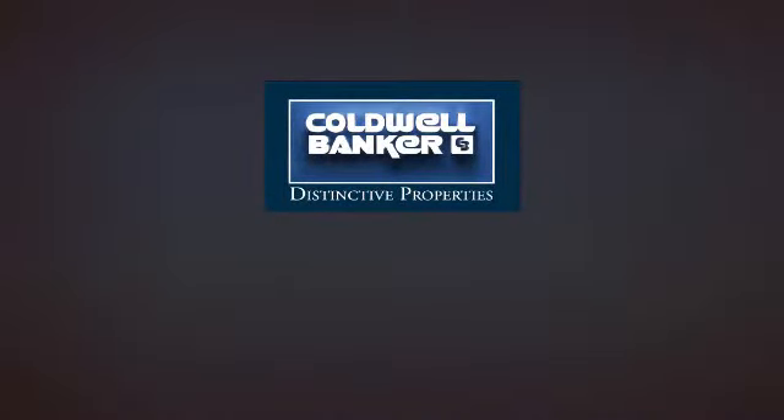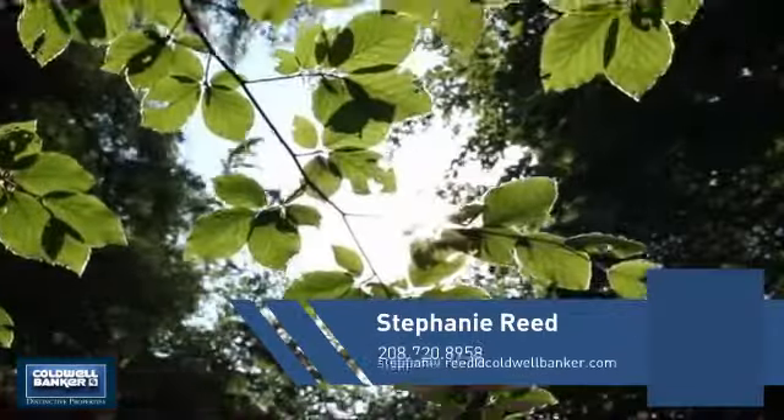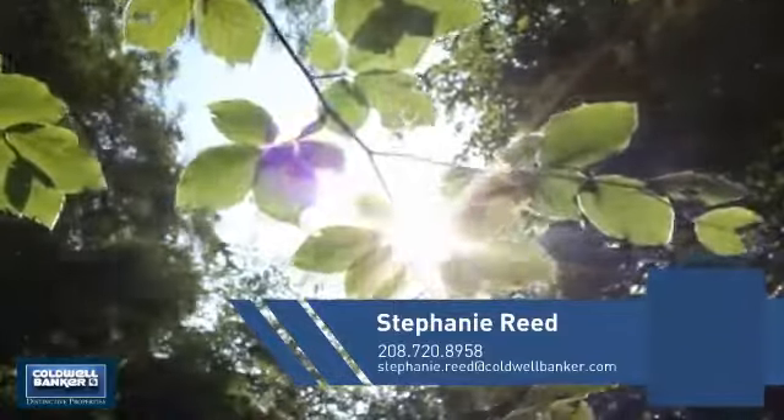Welcome! You'll find a wide selection of listings. This video is brought to you by your real estate agent, Stephanie.